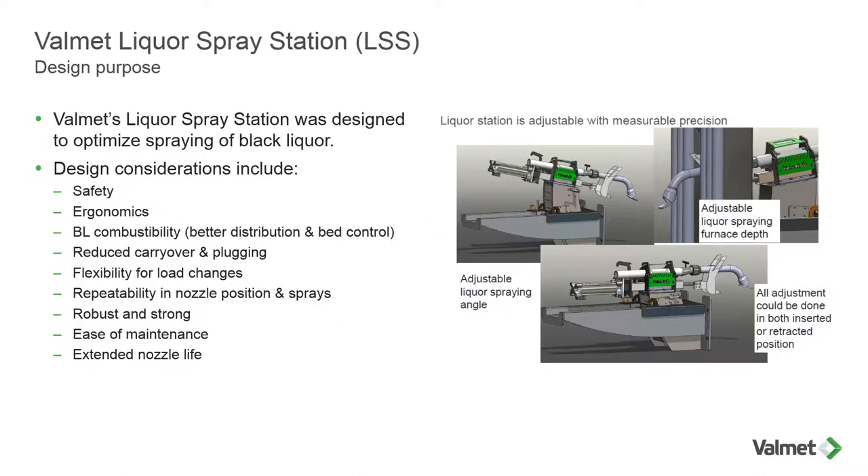Design purpose: Valmet's liquor spray station was designed to optimize spraying of black liquor. Design considerations include: safety being first, ergonomics, black liquor combustibility — meaning better distribution of sprays and bed control — reduced carryover and plugging, flexibility for load changes, and a key one: rapid repeatability of nozzle position and sprays. We want each shift and each operator to be able to operate the station in the exact same manner for repeatability. The stations are robust and very strong. We'll talk about version two and how we make it more robust to prevent mishaps due to falling debris inside the boiler, keeping the black liquor in the furnace, and ensuring ease of maintenance and extended nozzle life.